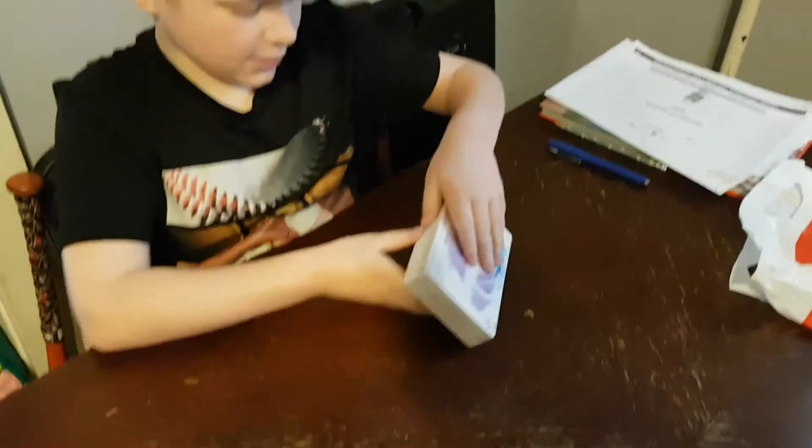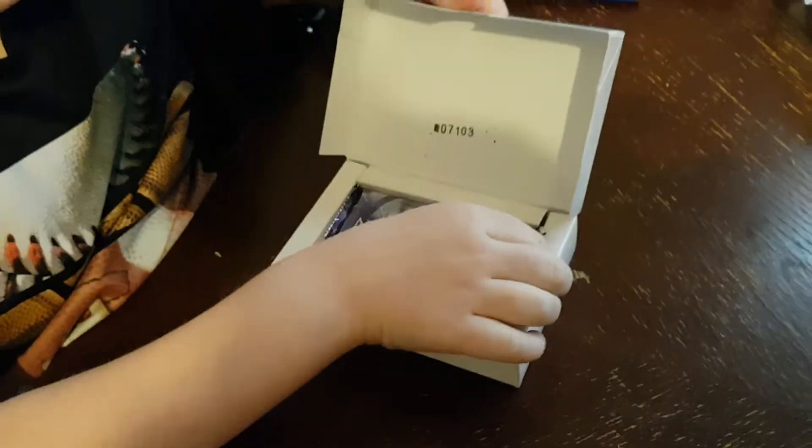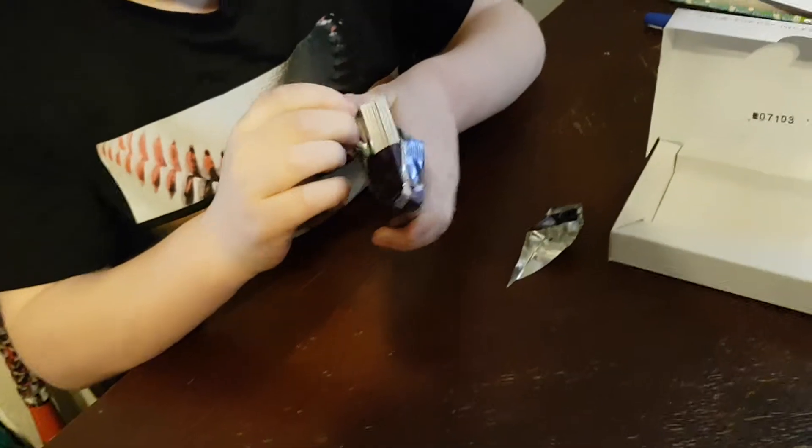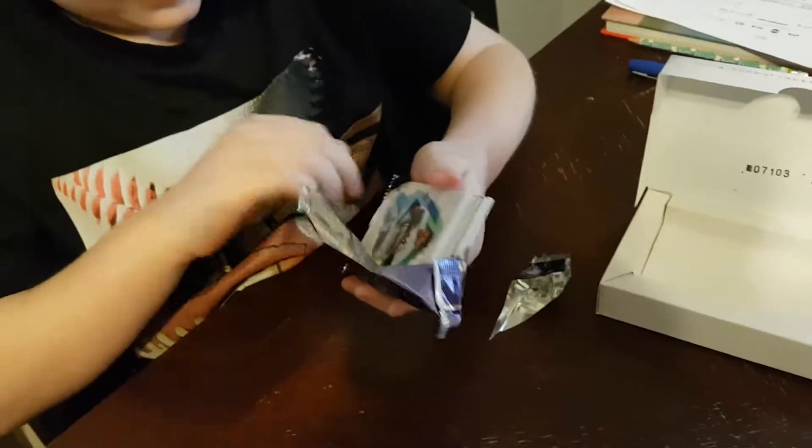Alright Josh, let's see what you got here. Open up the box. It's a silver pack - oh, that's cool. The box has a number stamped in it even. They're big thick cards, huh? Yep, wow.